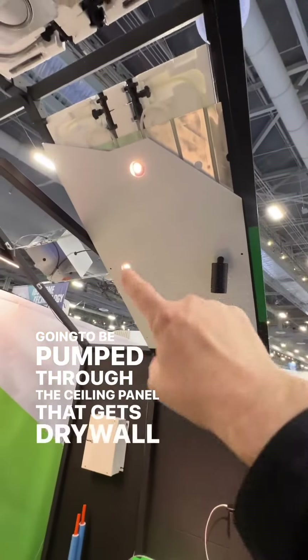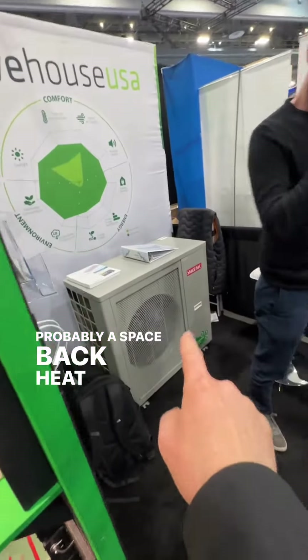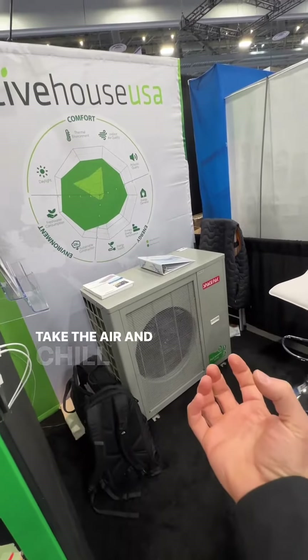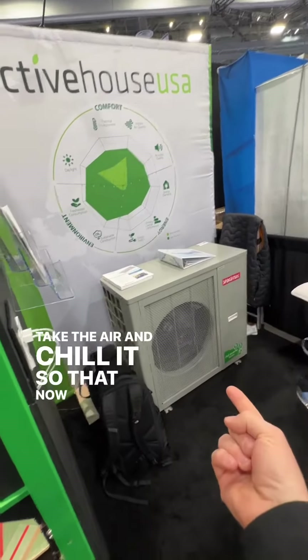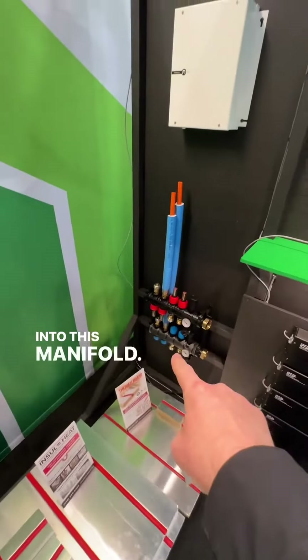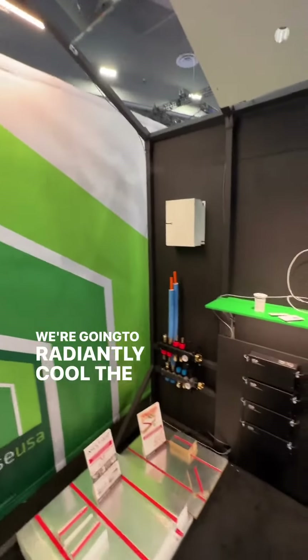It gets drywall put on top of it, and outside you're going to have probably a space back heat pump right here that's going to take the air and chill it, so that now I can pump cold water into this manifold. The manifold is going to send it into these ceiling panels and we're going to radiantly cool the space.